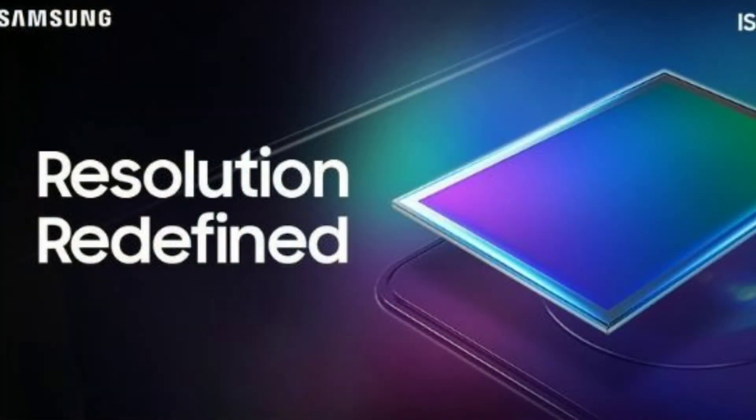4th update: Samsung has an ISOCELL sensor. This is not just for Samsung smartphones — this is also used in the Xiaomi Mi Mix 4. It has been confirmed as a sensor with Samsung. It has also been released in the Redmi Note 7 Pro with a back camera. It will be released and available with upcoming smartphones.